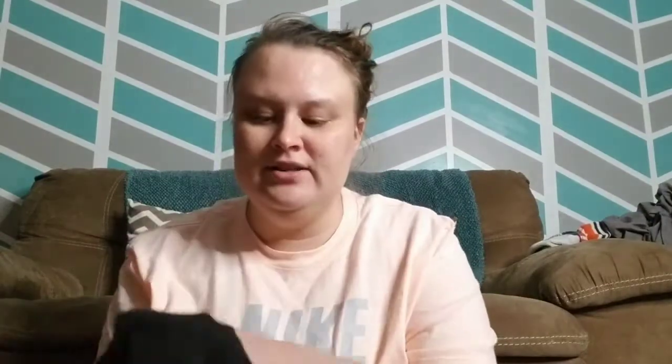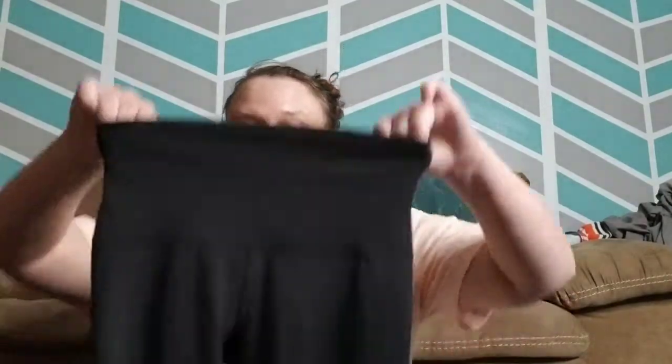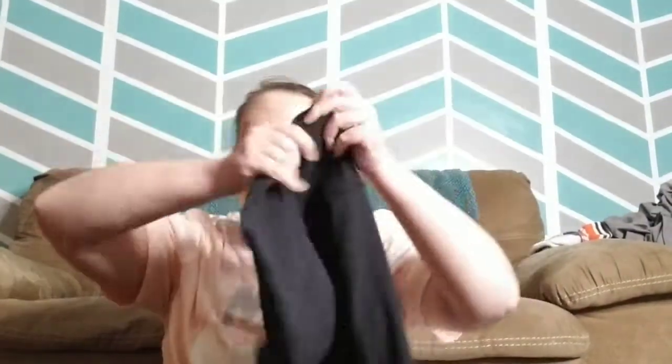I was super excited to find these at the consignment shop — they're a pair of Lululemon black pants. She did say there's a tiny hole, but it's actually right on the seam, just kind of coming apart. I'm just going to stitch it into the seam — it won't be any big deal. These were only four dollars and they're a size two, so I'll make that repair and you won't even know.